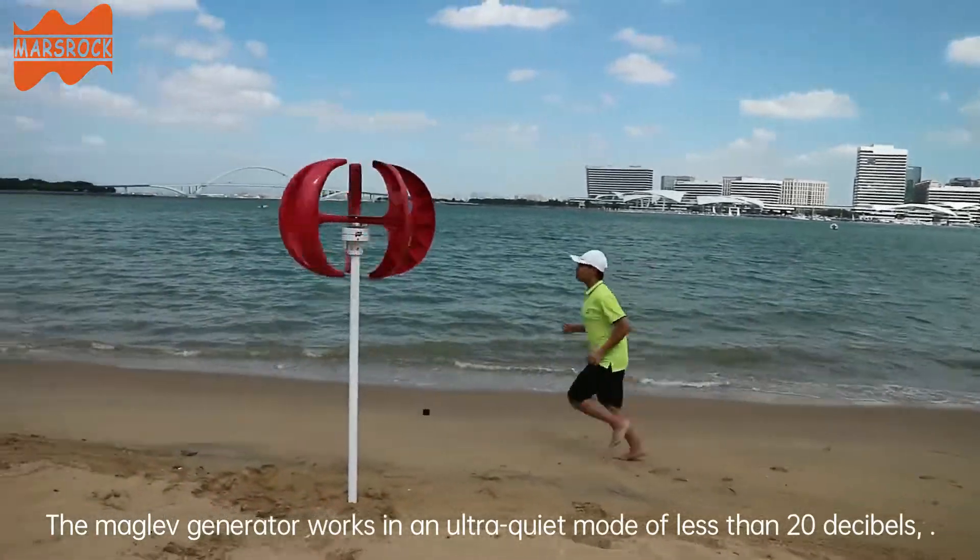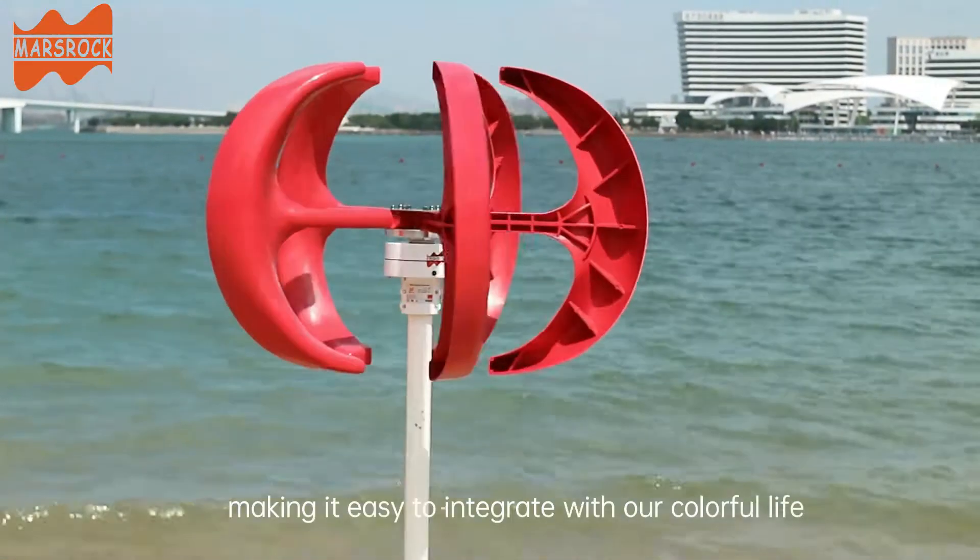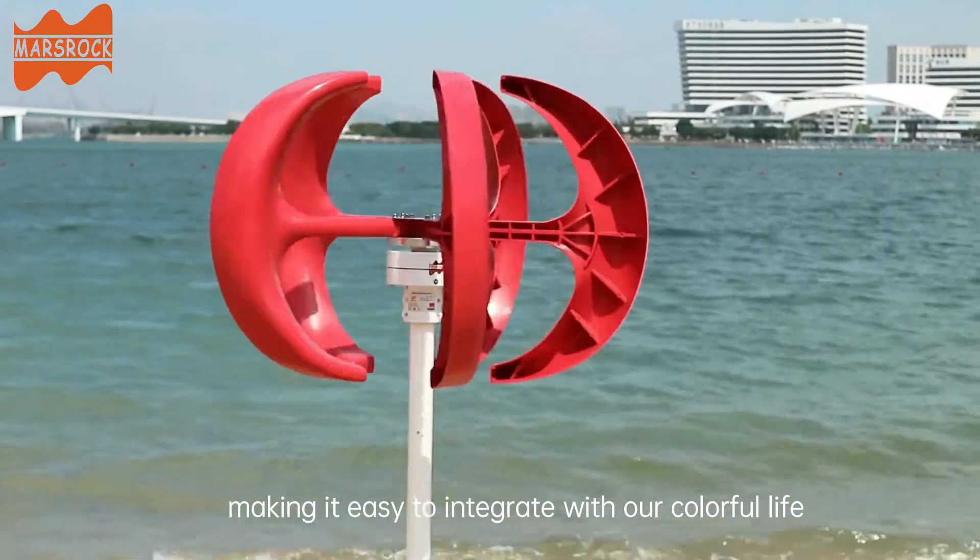The maglev generator works in an ultra-quiet mode of less than 20 decibels, making it easy to integrate with our colorful life.